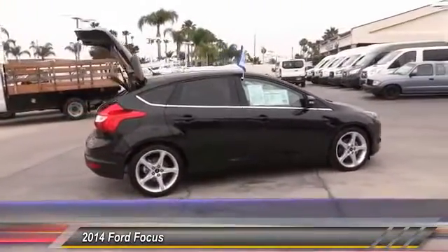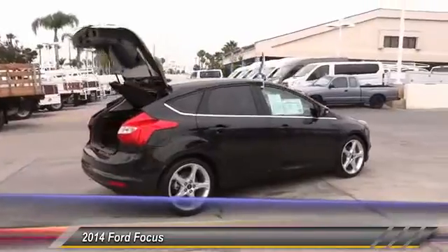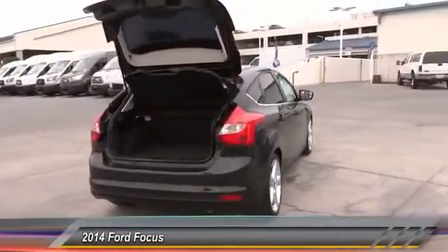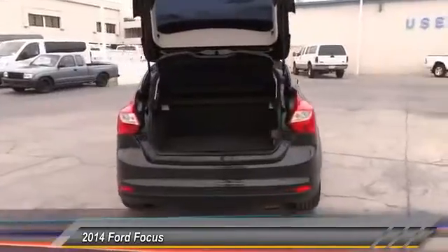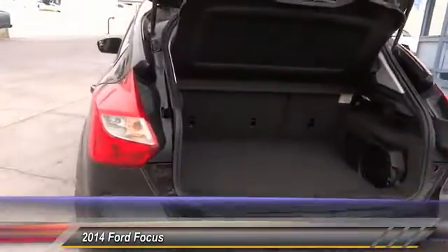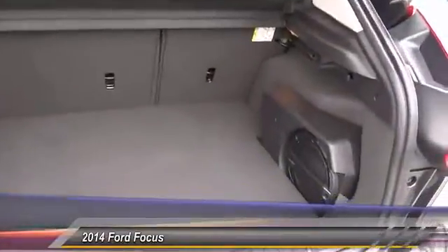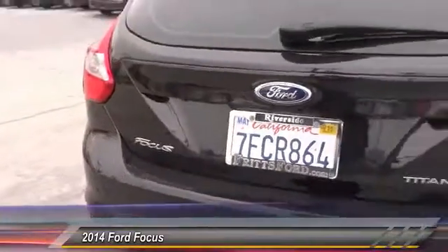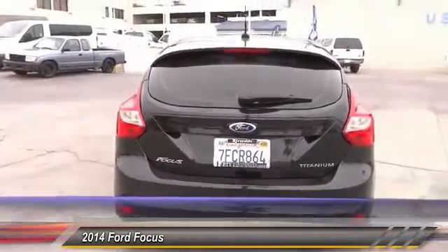Here are some of this vehicle's great options: steering wheel audio controls, traction control, dual front airbags, Bluetooth wireless data link for hands-free phone, alloy wheels, power steering, air conditioning, cruise control, and keyless start. This beauty is sure to make you the talk of the neighborhood, so call or drop in for a test drive today.